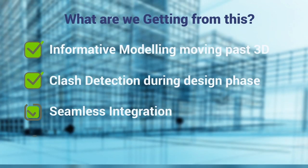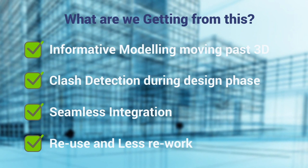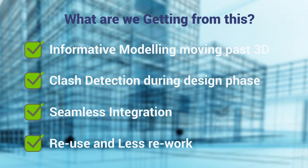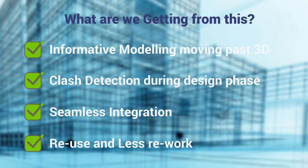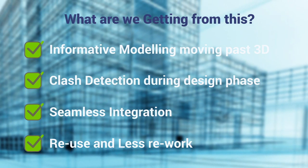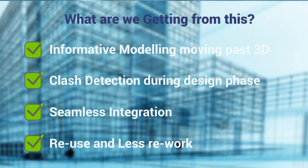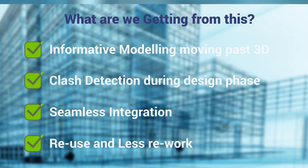Software advancements have allowed us to take informative modelling well above just a typical 3D model, detecting clashes during the design phase where they can be rectified before getting to site. Seamless integration with software that speaks to each other results in more reuse of the same model and less rework — all in our journey to align NIDA Consulting with international BIM protocol.